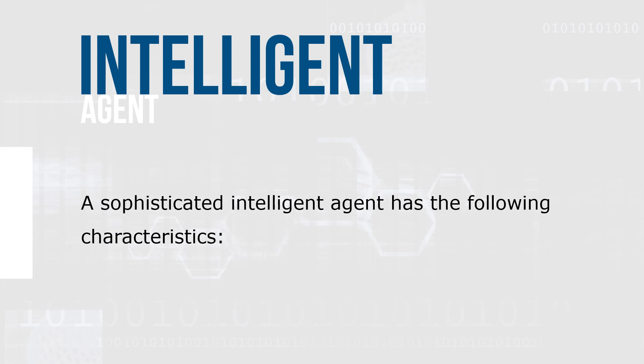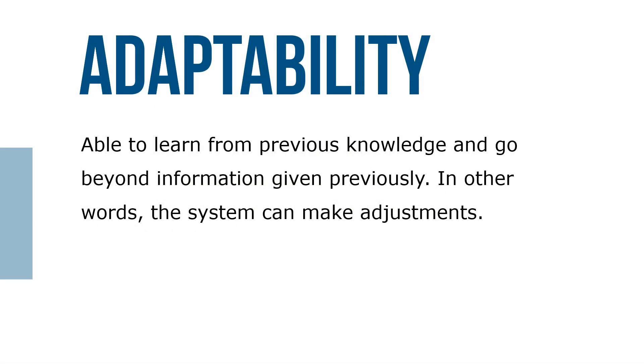A sophisticated intelligent agent has the following characteristics. They're able to learn from previous knowledge and go beyond information given previously. In other words, the system can make adjustments.